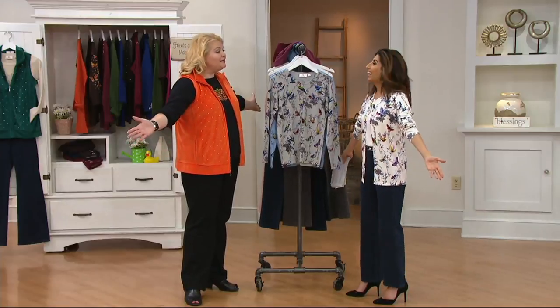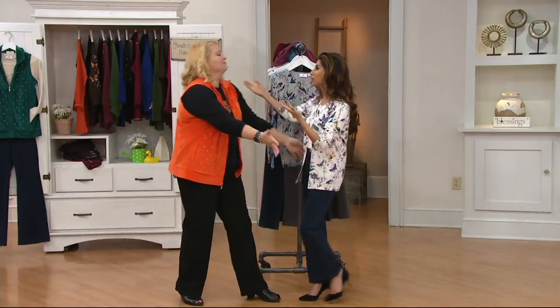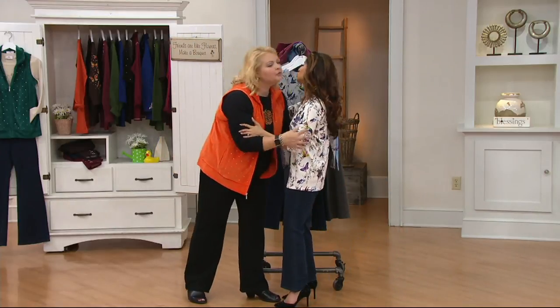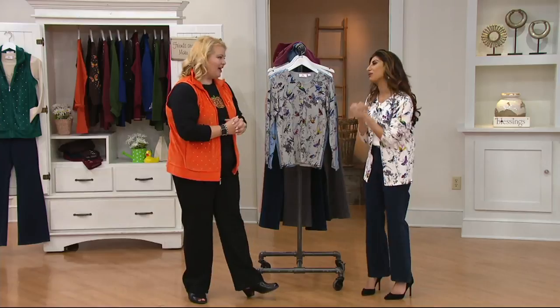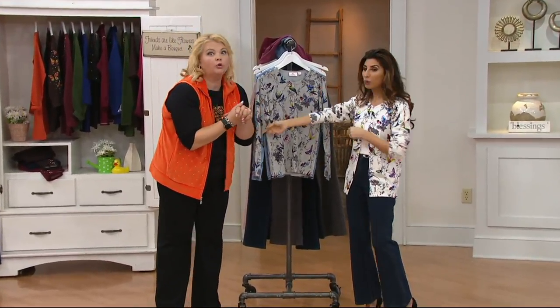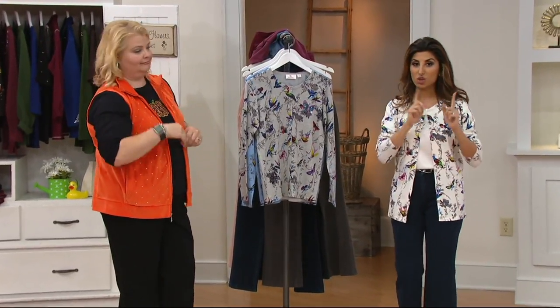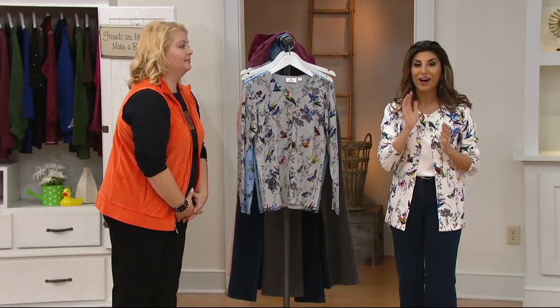You did a whole two-hour show with me! Well, you're a joy to work with — like Quacker Factory. Angel, happy birthday to you — thank you so much, I hope you have a wonderful day. Thank you for spending it with me. Wednesday, QVC2 at 9 o'clock — we're the big deal. Wednesday QVC2, 9 o'clock. Keep it right here on QVC.